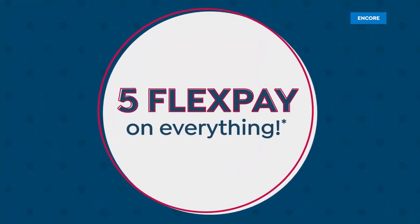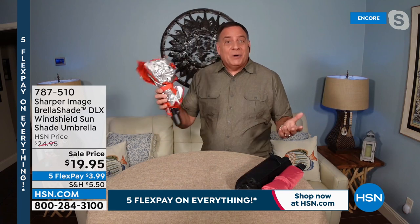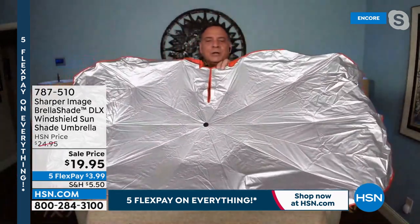This is the best sun shade — the reason being it's the one you're actually going to use. It's not too cumbersome or difficult. It's like something we all know — an umbrella. Here's what it looks like when it's closed: you take it, wrap it up, put it in the side of your door or center console. To use it, undo the hook and loop, grab the handle, extend it — just like this — and push on the bottom. Boom — it pops open that easy.